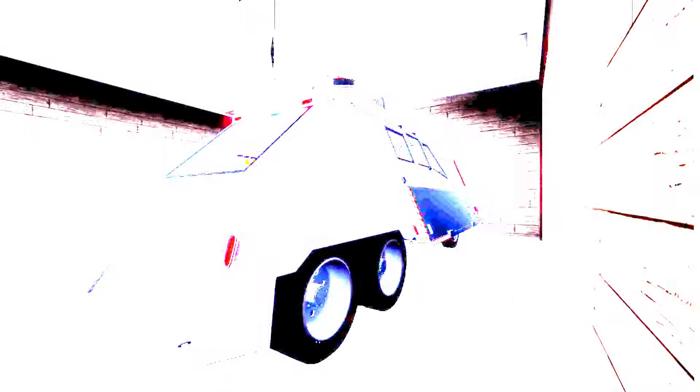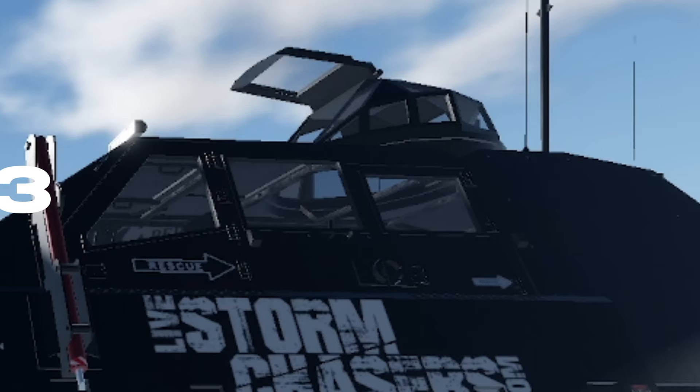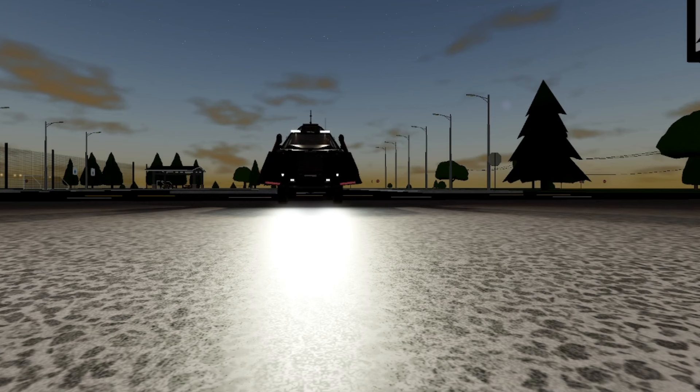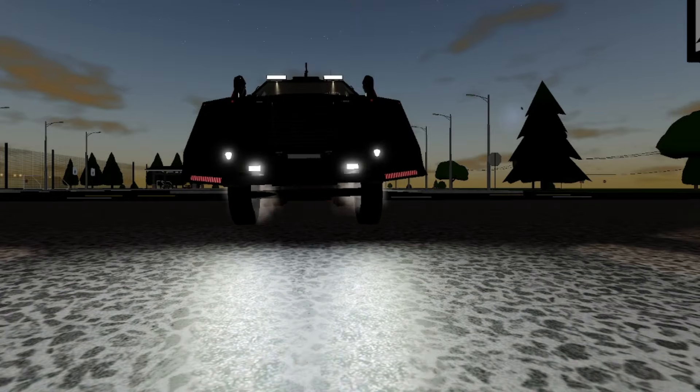Purchased by IMAX crew member Ryan Shepard, restored by James Breitenbach and Truesdale Parts, it is now featured on Live Storm Chasers as it undertakes Tornado Alley.